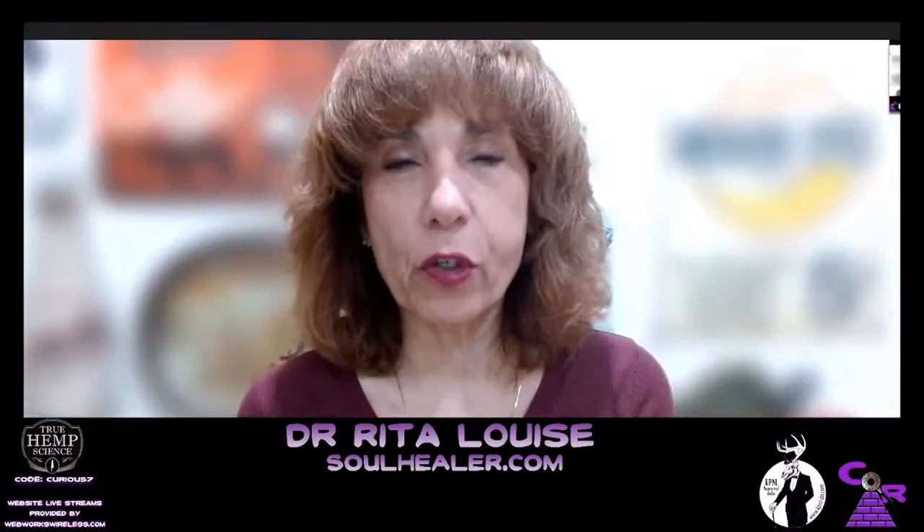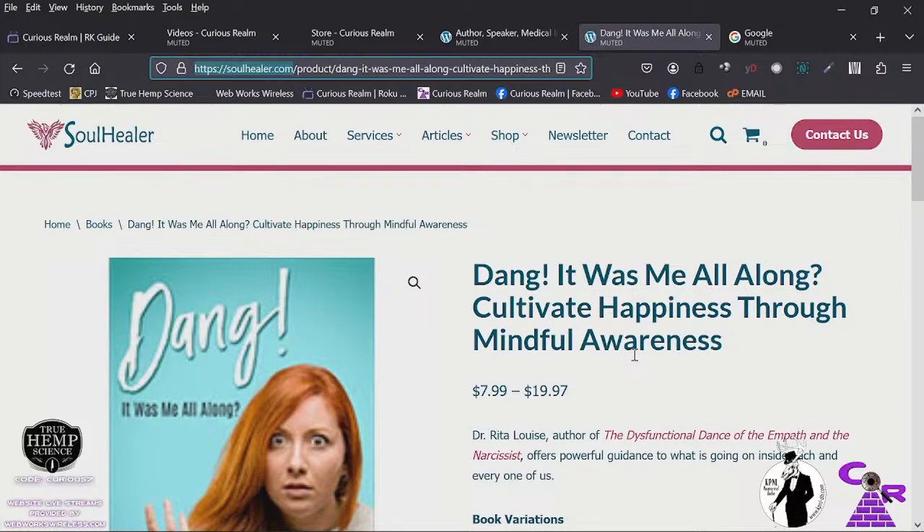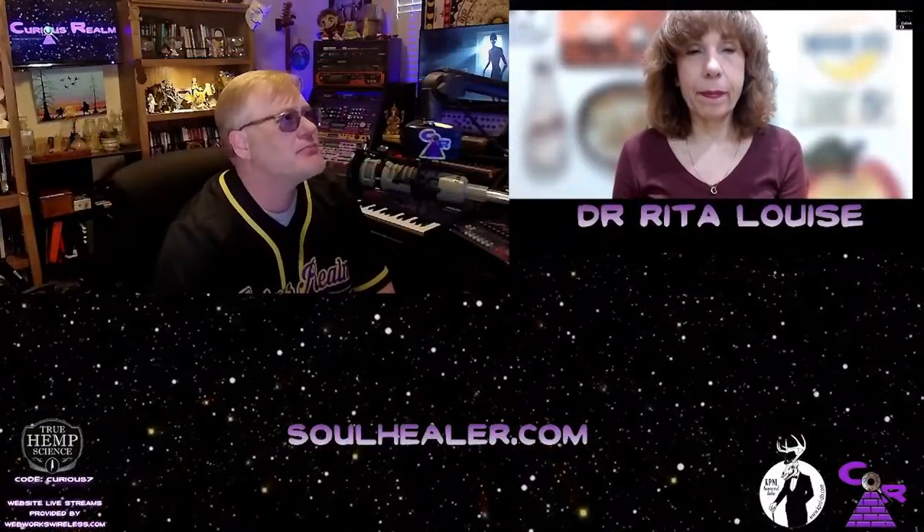I'd like to give a slightly different twist on that term — I relate rote habits to little computer viruses inside of us. When something happens, it activates a little program and we just react like an automaton. We don't think about it because we assume, 'This is me, this is how I respond.' But with a computer program, you can go in and rewrite the script and have a different response.